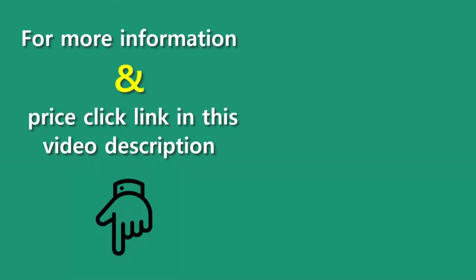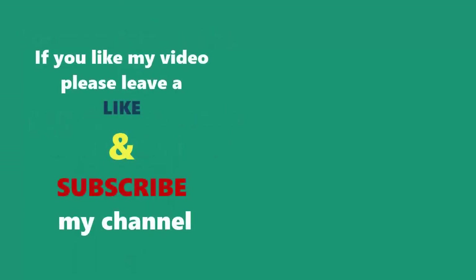For more information and prices, click the link in this video description. If you like my video, please leave a like and subscribe to my channel. Thanks for watching.